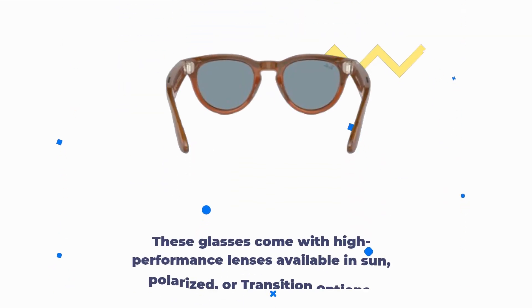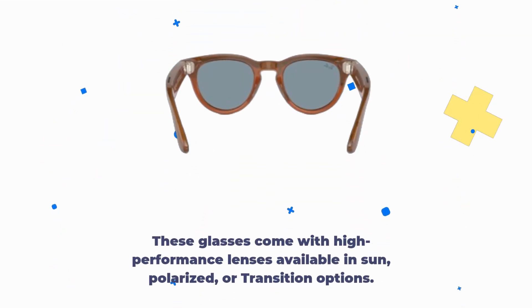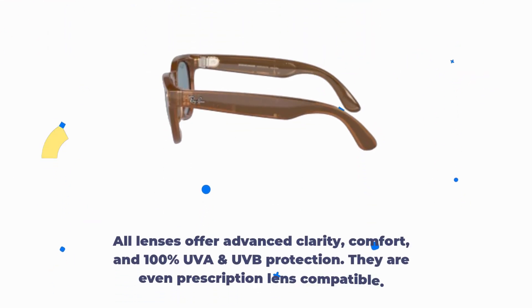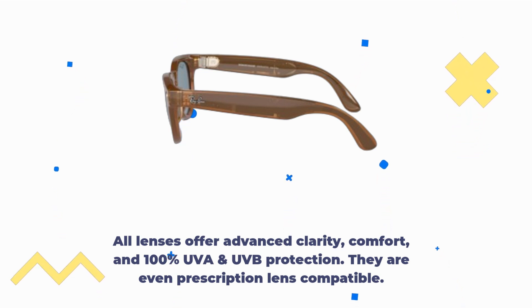These glasses come with high-performance lenses available in sun, polarized, or transition options. All lenses offer advanced clarity, comfort, and 100% UVA and UVB protection. They are even prescription lens compatible.